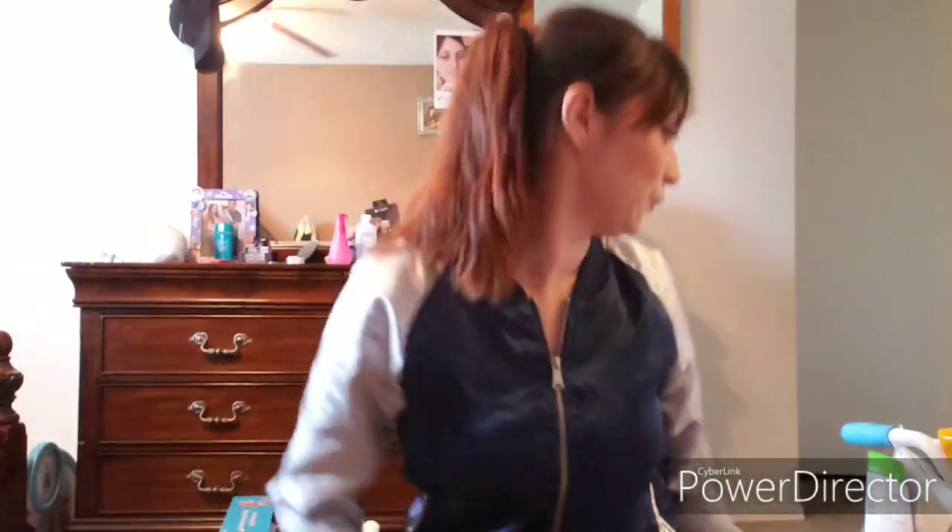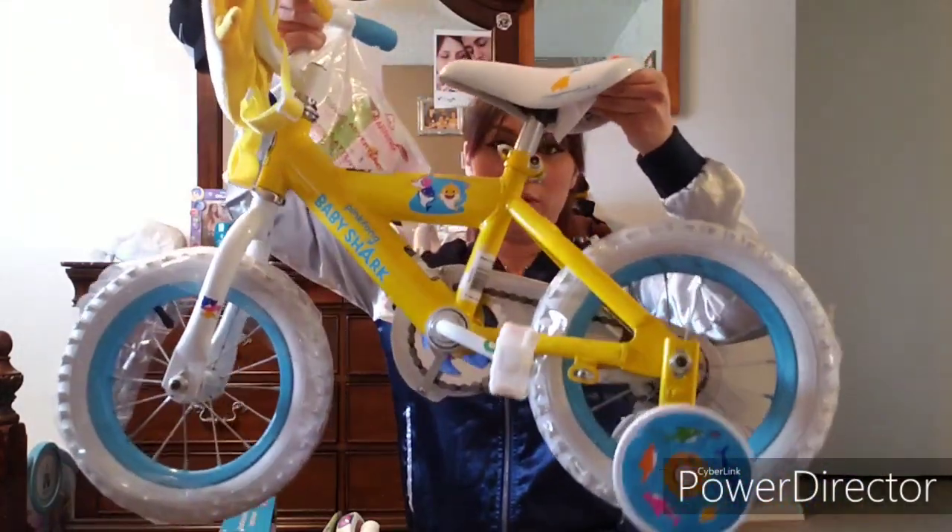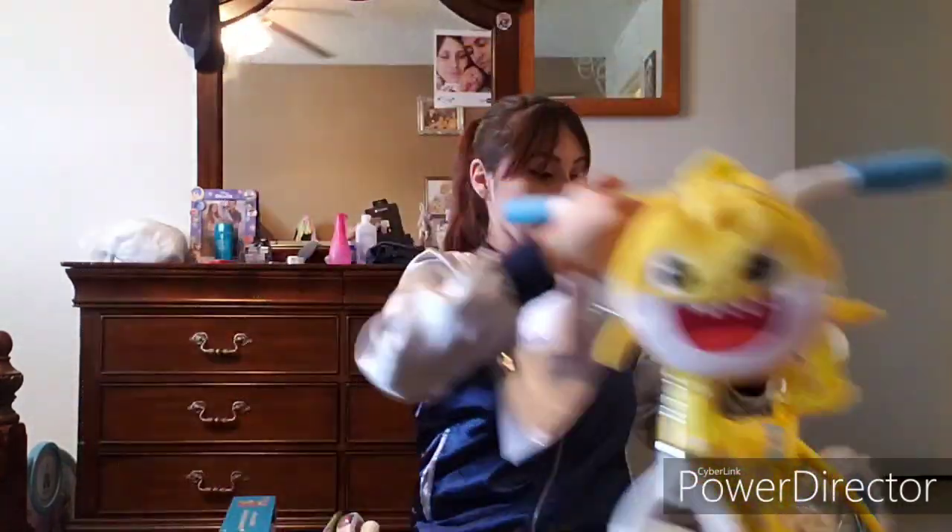Last but not least for Janelle, we got her a Baby Shark bike! It's so cute — it has a little Baby Shark backpack on it and comes with training wheels. It's a little heavy, but we found it at Walmart. We thought it was so cute and since she's obsessed with Baby Shark, she's gonna love it for sure.